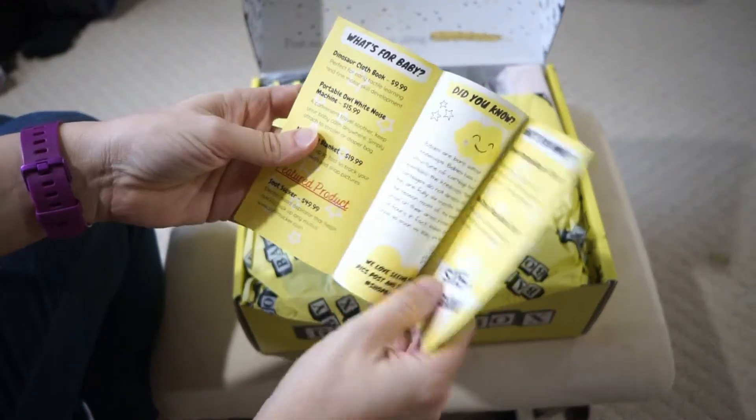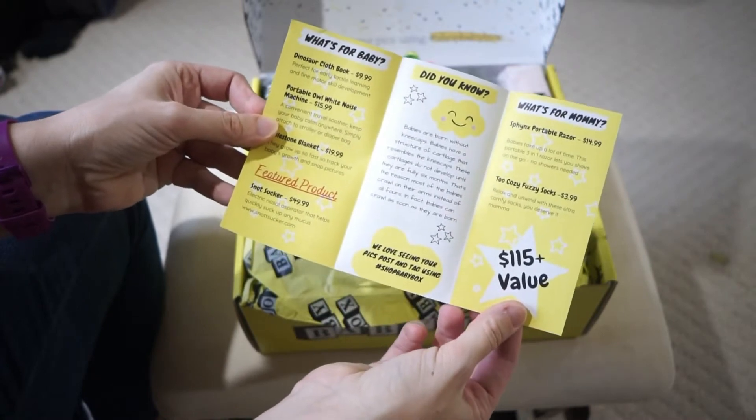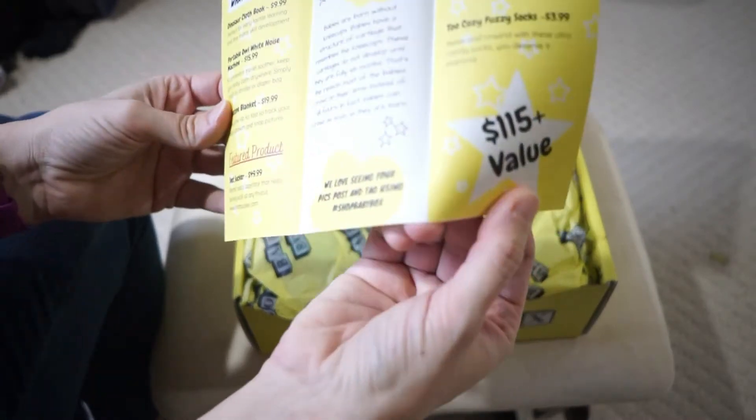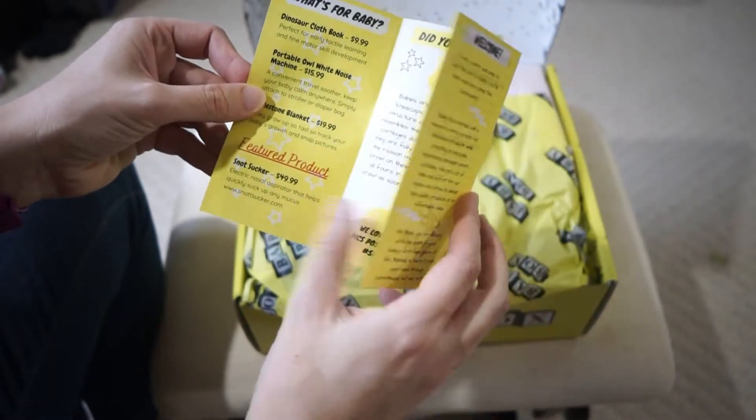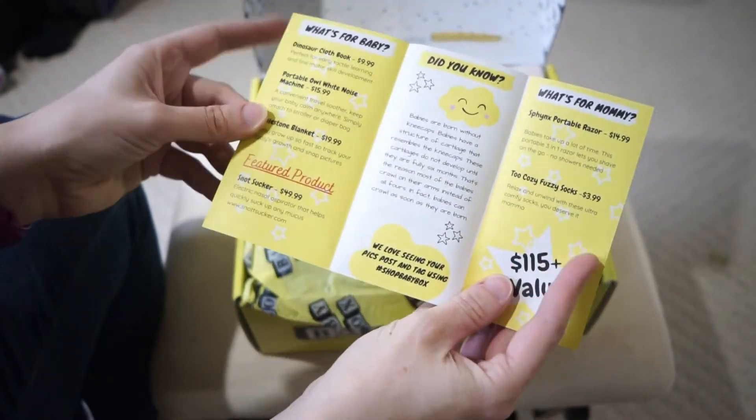Here is a description of everything that's in this box, and it's saying a $115-plus value. So let's see — there's something for baby and something for mommy, by the way.